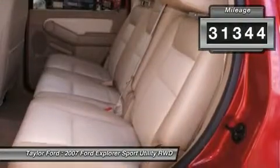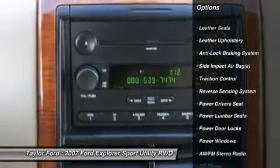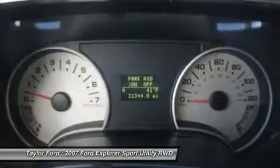Here are some of this vehicle's great options: running boards, stability control, anti-lock braking system, tow hitch, power driver seat, traction control, airbags, dual airbags, front air conditioning, and alloy wheels.